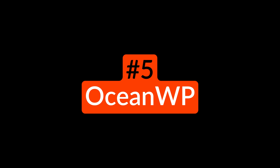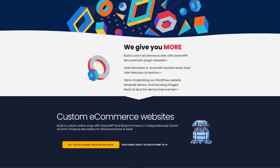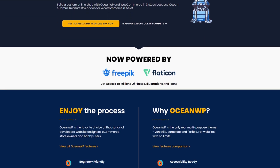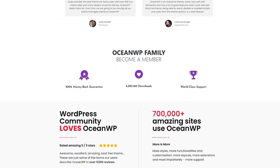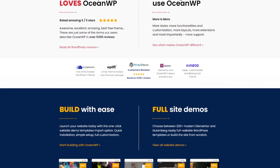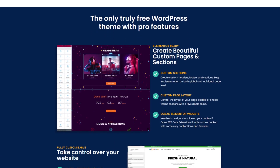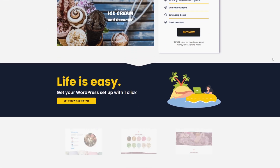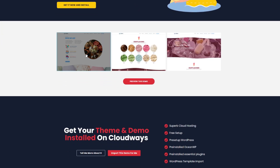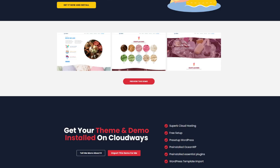Number five is OceanWP. It's a free responsive WordPress theme that's highly customizable and easy to use. Both beginners and more experienced users can use this theme to create various websites, including blogs, portfolios, businesses, and e-commerce stores. This popular WordPress theme offers several extensions to add more features to your website. For example, you can add login pop-ups, a featured post slider, Instagram feeds, a sticky footer, and more. OceanWP is also SEO-friendly, supports WooCommerce, and is translation-ready for multilingual websites. OceanWP is a free WordPress theme. Premium plans start from $43 per year.